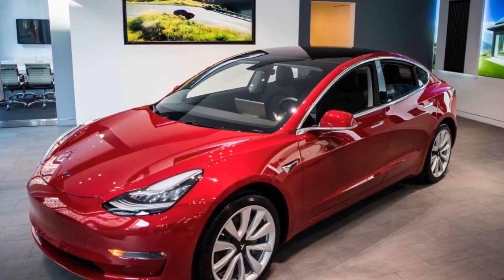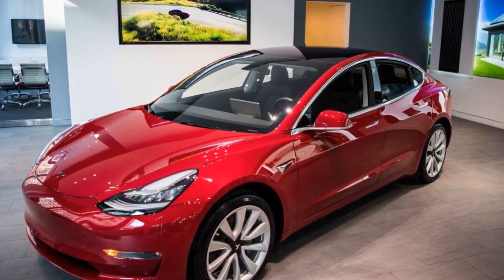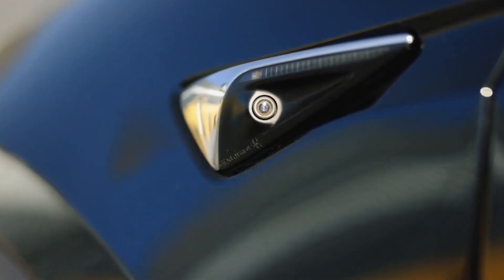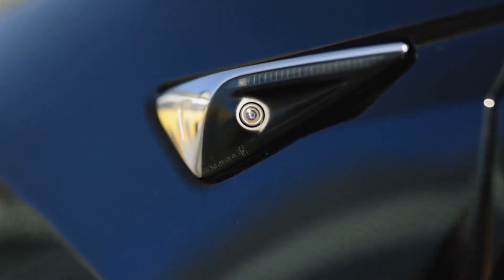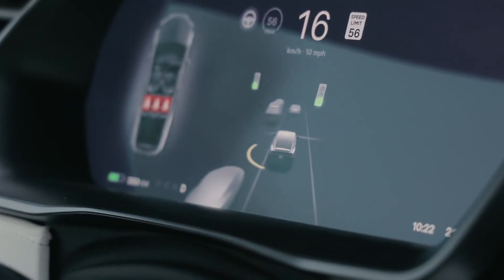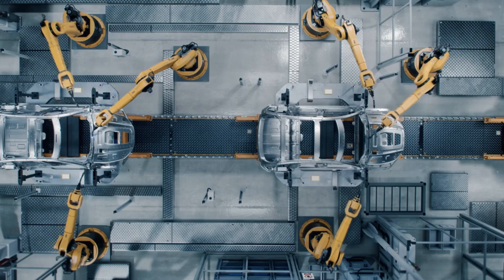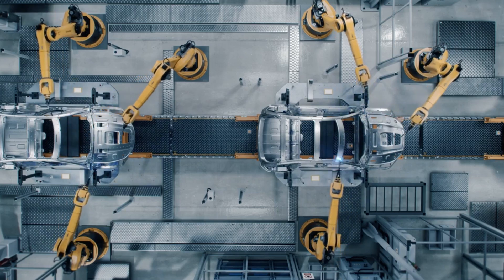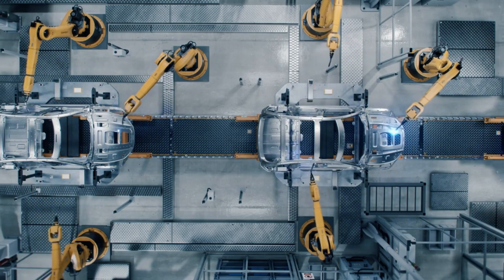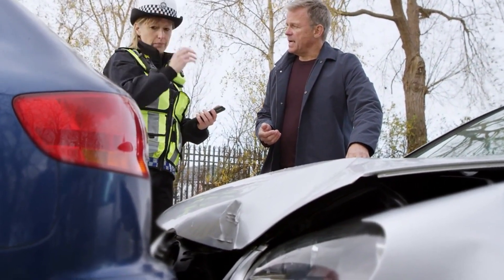Safety has always been a top priority for Tesla, and the 2025 Model 3 continues this tradition. The vehicle is equipped with an array of advanced safety features, including enhanced autopilot capabilities, automatic emergency braking, and collision avoidance systems. The structural integrity of the Model 3 has been further improved with a reinforced chassis designed to provide maximum protection in the event of a crash.